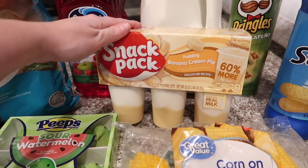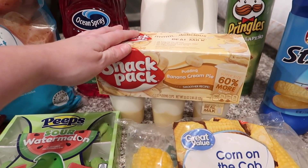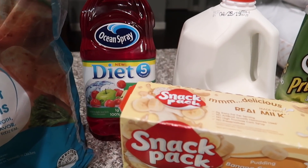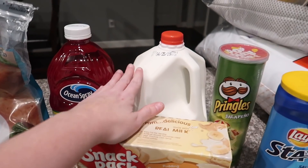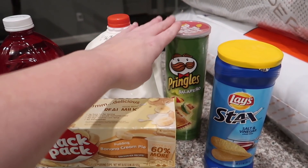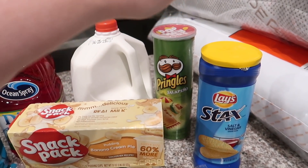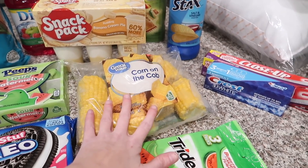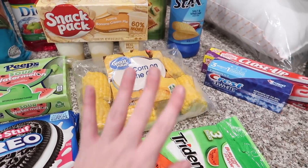I'm blaming this one on Mandy too. And then we got some diet juice — cran apple. We needed some milk. Jalapeño Pringles — salt and vinegar stacks. And then we got some corn on the cob to go with one of our meals this week.